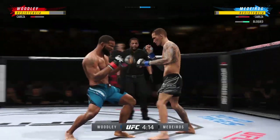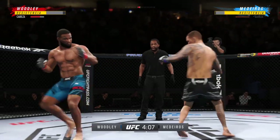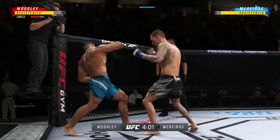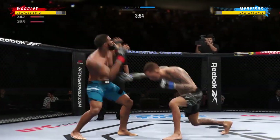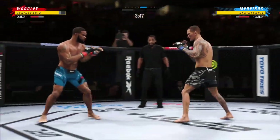Strong defense there to block the shot. Perhaps a sign of things to come as he lands a kick — a nice kick landed. Maderas gets hit with a kick there that one landed flush. Let's see if he can make some adjustments; he's got to get out.